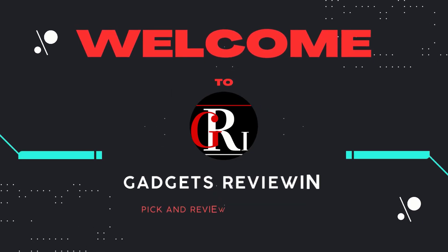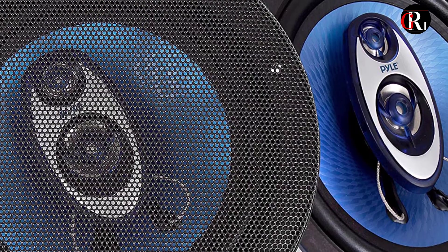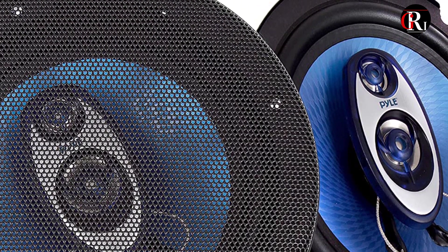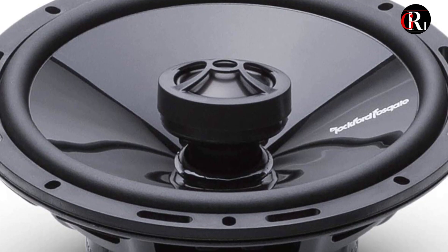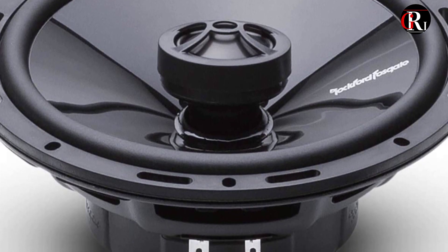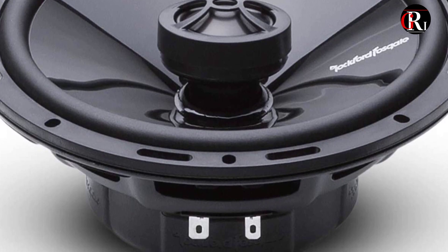Hey guys, welcome to our channel Gadgets Review In. In today's video you will be checking out the 5 best 6.5 inches car speakers available in the market. We have combined them according to their quality, capacity, price, and user satisfaction. You can find more information in the description box below. Make sure to subscribe to our channel and hit the bell icon to know about our videos. Let's get started.